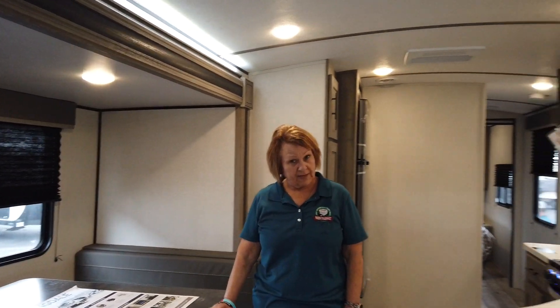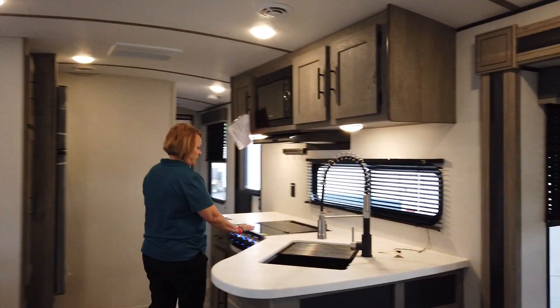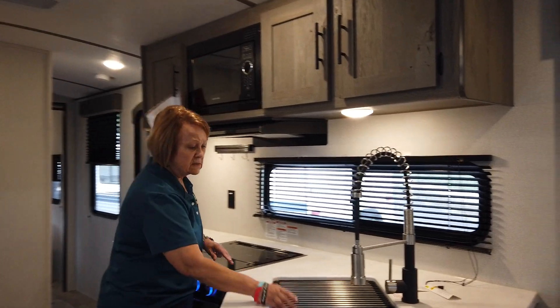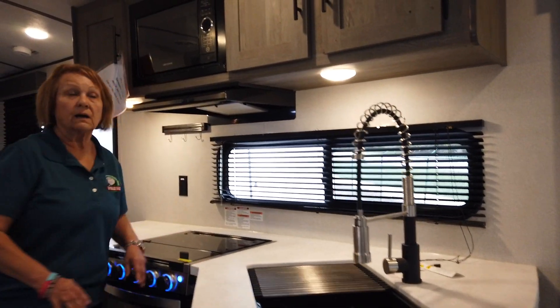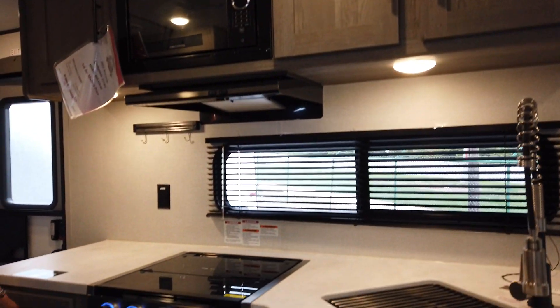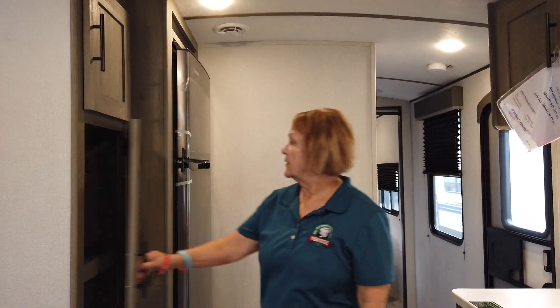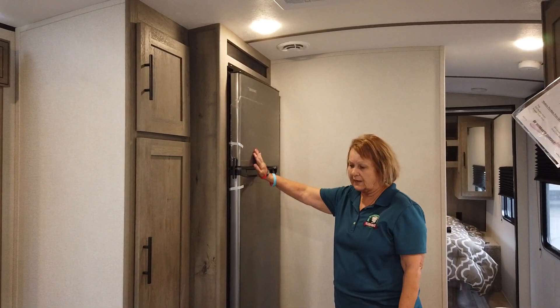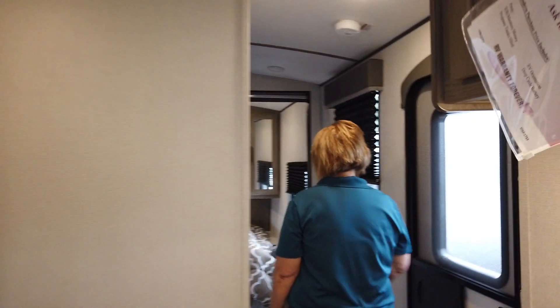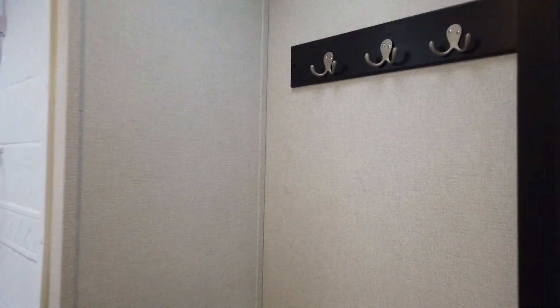The booth folds down and you come in to a three-burner stove, a nice big sink, cabinet space up there with your microwave, storage, a nice pantry, and a big refrigerator-freezer. If you walk in this way, you have a nice bathroom with the sink there.